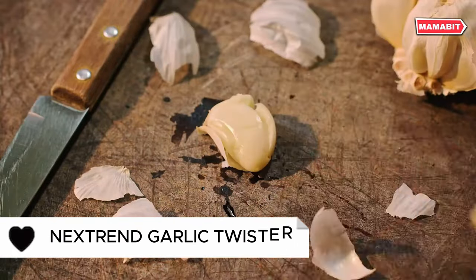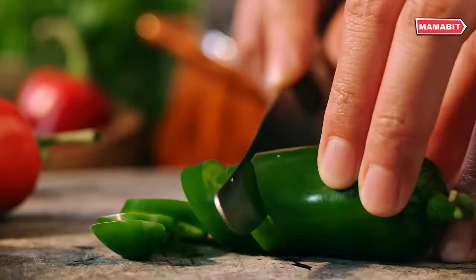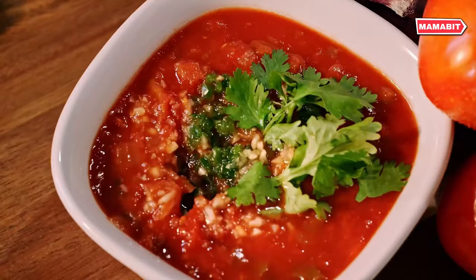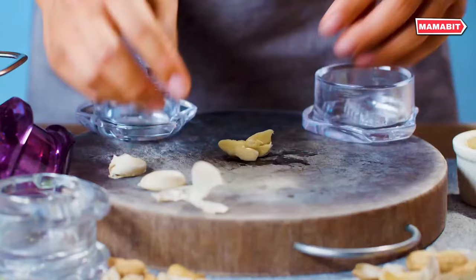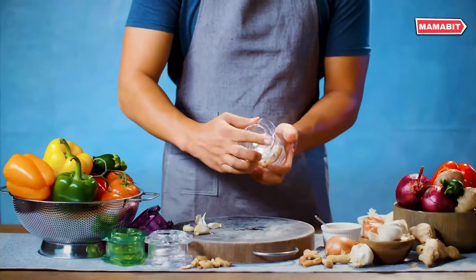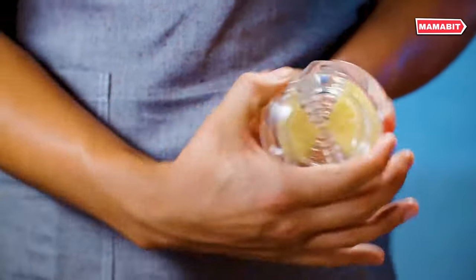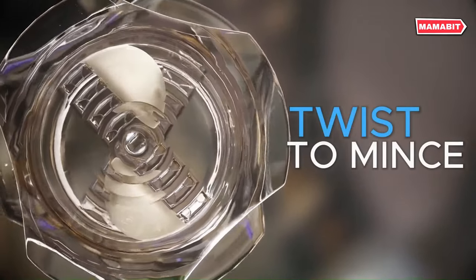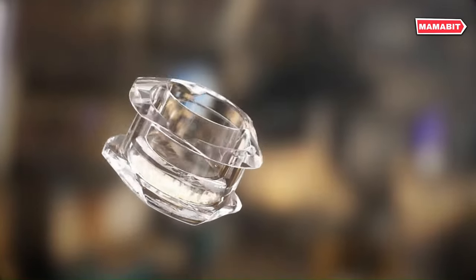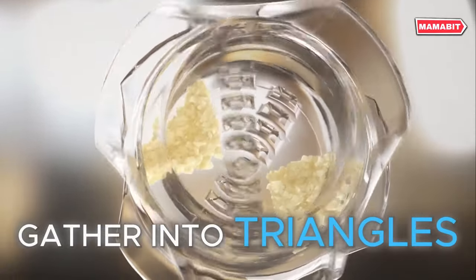Revolutionize your food prep with the Nextrent Garlic Twister. This handy gadget minces garlic, ginger, herbs, and even nuts with ease. Say goodbye to messy garlic presses and tedious chopping — simply twist back and forth to achieve perfectly minced ingredients. Start by using the twister to smash garlic cloves, loosening the skin for easy peeling. For best results, place two to three cloves in the unit and progressively twist while working your way down. Watch as minced bits mixed with flavorful juices emerge. Lightly twist side to side to pack the minced garlic into triangles for easy extraction.